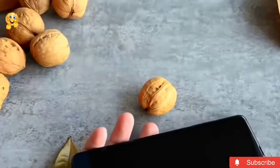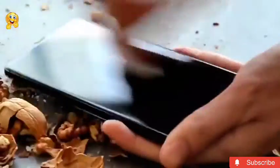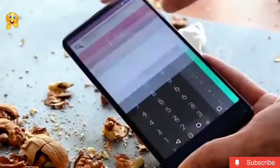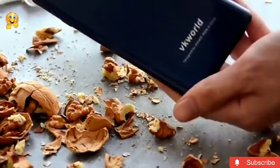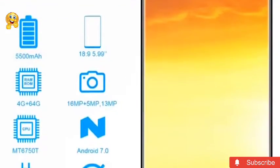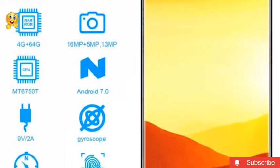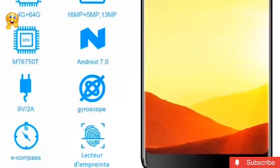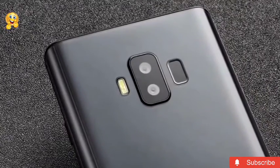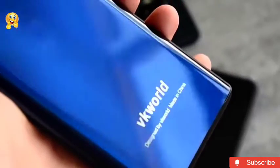Thanks to its 4 gigabytes of RAM, the operating system works smoothly and the user can quickly switch between programs. To store data, the smartphone is equipped with 64 gigabytes of internal memory, which is enough for photos, music, and all necessary applications. The battery capacity of 5500 mAh is remarkable — it should be enough for a few days of moderate use.